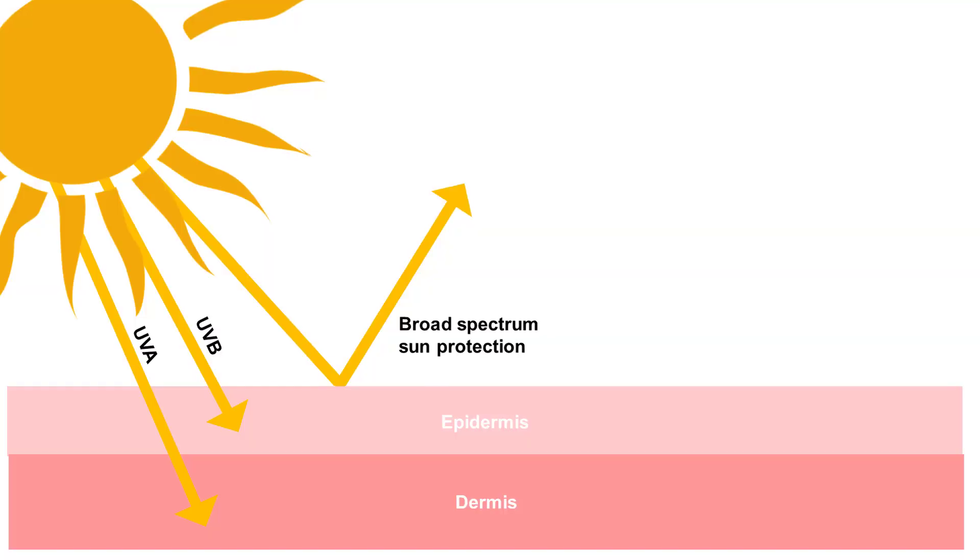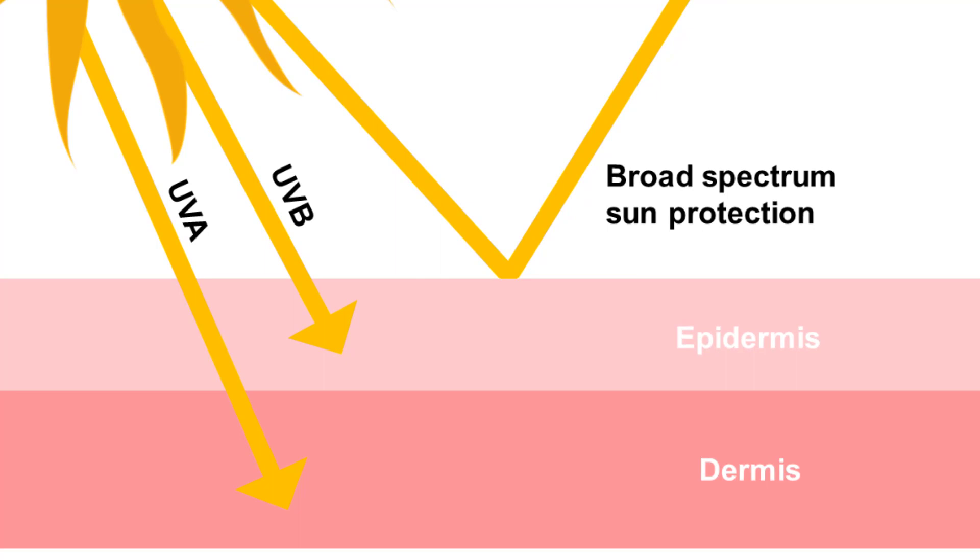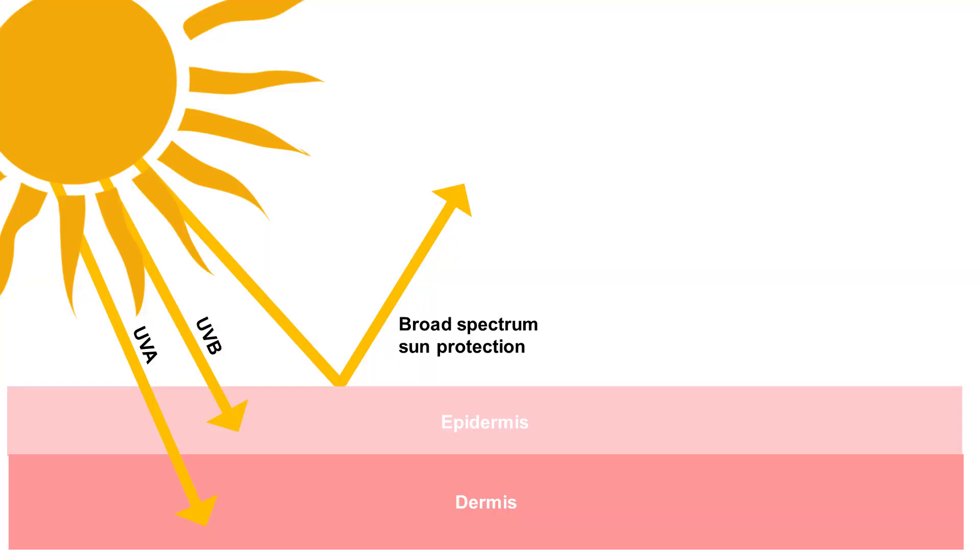The next thing to consider when choosing a sunscreen product is the UVA protection. UVA actually penetrates deeper than UVB and it causes aging, pigmentation and wrinkles. So it's important that you choose a product that also protects against UVA. Any sunscreen product that contains the minimum level of UVA protection as stipulated in EU legislation will likely have a UVA logo on it, and you should look out for this when selecting a sunscreen product. Make sure you choose one that's broad spectrum, meaning it covers both UVA and UVB radiation.